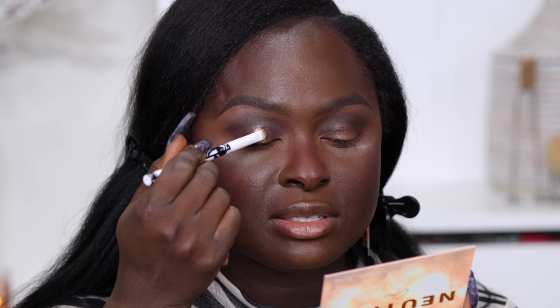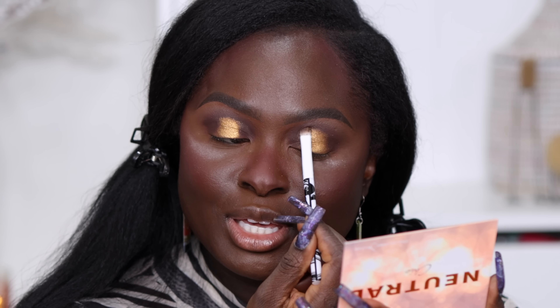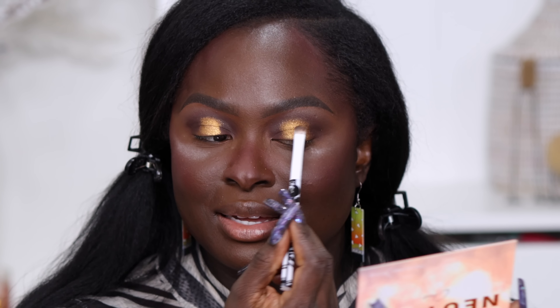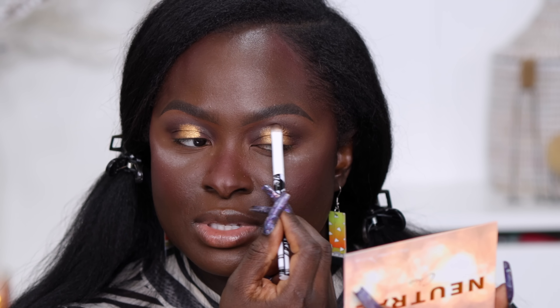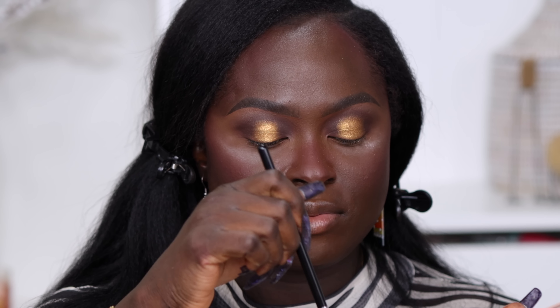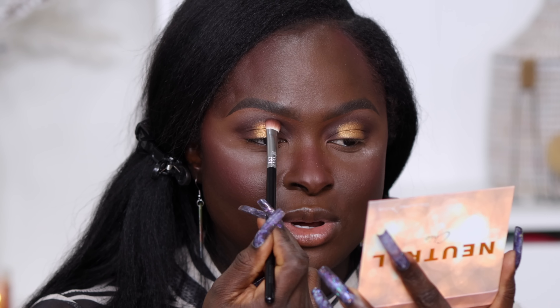Taking this shimmer shade with an elf brush and placing it directly onto the ABH glitter adhesive — this baby holds on to shimmer, honey. I need to blend the edges of this out because if I keep playing with it I'll end up with shimmer shades all over my eyelid. Just blending the top edges so it doesn't give me a harsh line. Taking our original brush, I'm going to take our deep shade and blend all around the shimmer shade so it doesn't overtake the look.